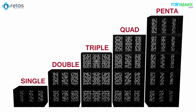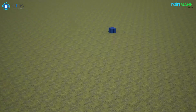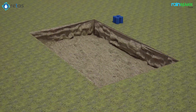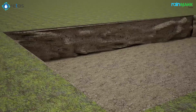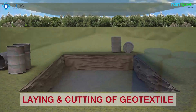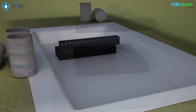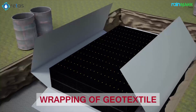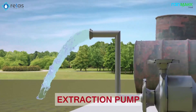Installing the RainMax System involves a pre-installation process that includes VES survey, pore logging test, and soil percolation test, and the main installation procedure that involves several steps, such as excavation, base preparation, laying and cutting of geotextile, laying of rubber liner, laying of RainMax modules, assembly of RainMax tank, wrapping of geotextile, backfilling, and extraction pump.